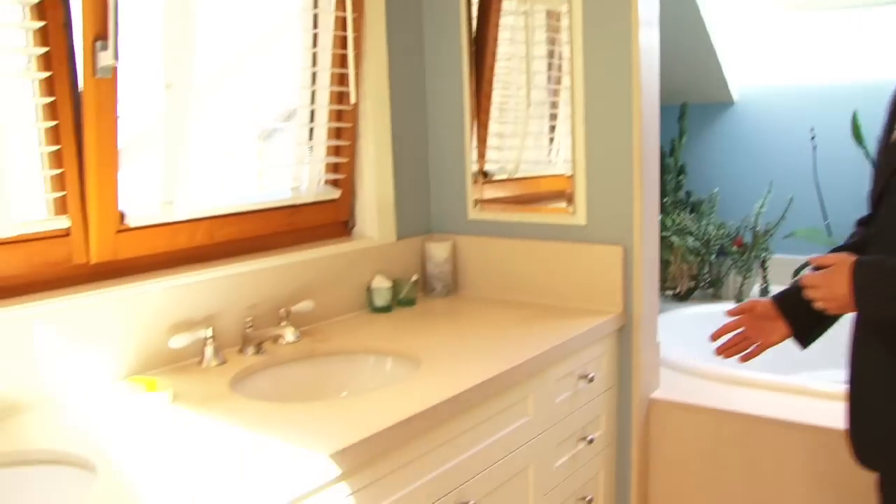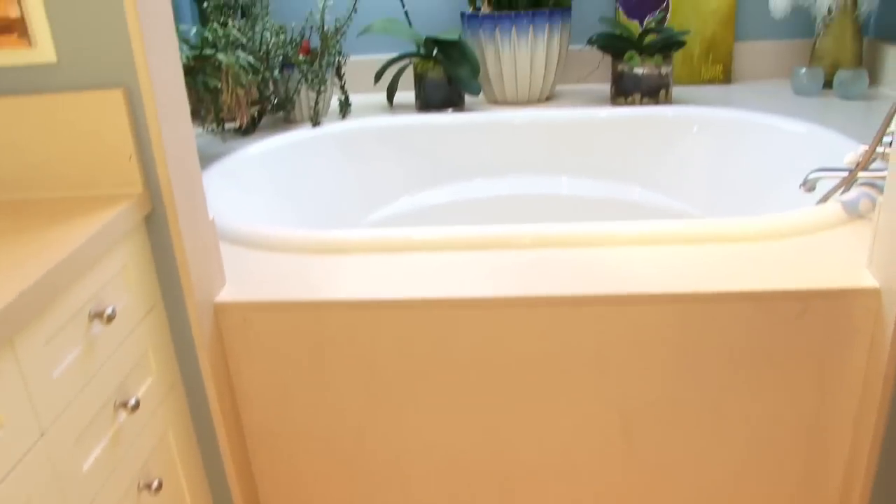The master ensuite boasts lots of natural stone on the vanities and floor, a deep jetted soaker bathtub under a huge skylight, and a seamless glass stand-up shower.